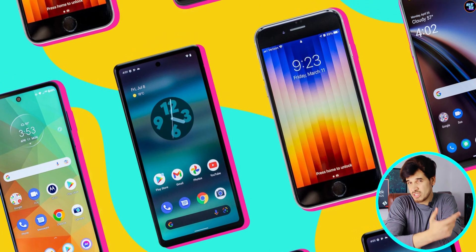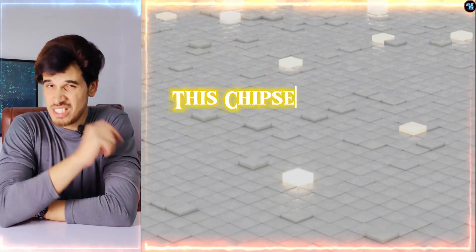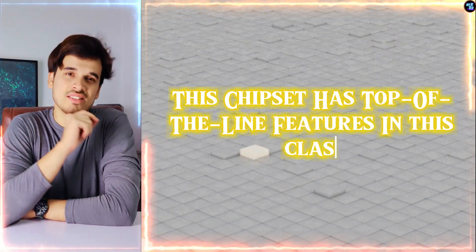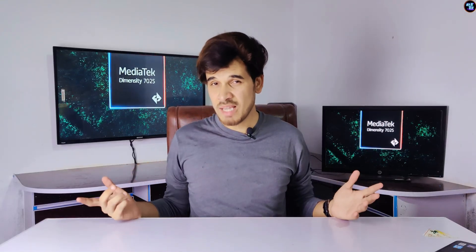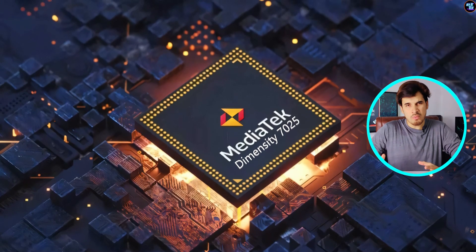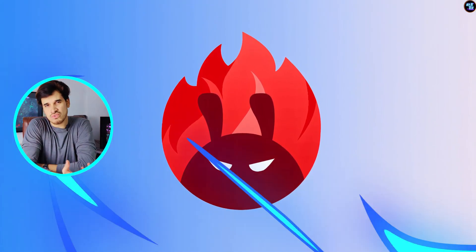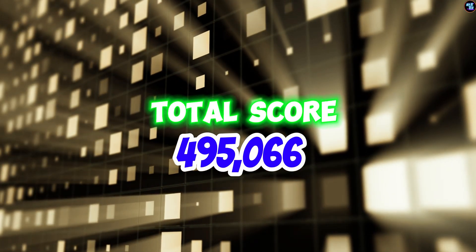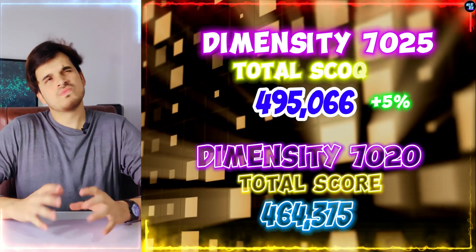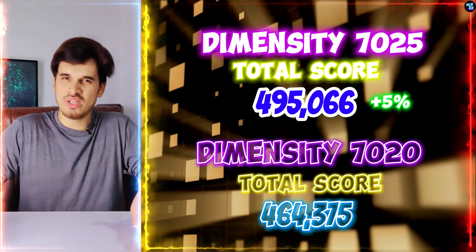If you are planning on buying your next budget smartphone, then you should really watch this video till the end because this chipset has top-of-the-line features in this class. So without wasting any time, let's move on to the benchmarks. The MediaTek Dimensity 7025 boosts good performance in its class — in AnTuTu version 10, it has achieved a total score of 495,066 points, which is about 5% higher than last year's MediaTek Dimensity 7020 chipset.